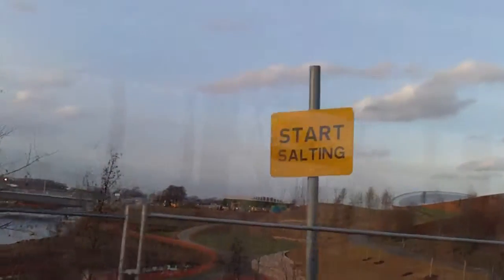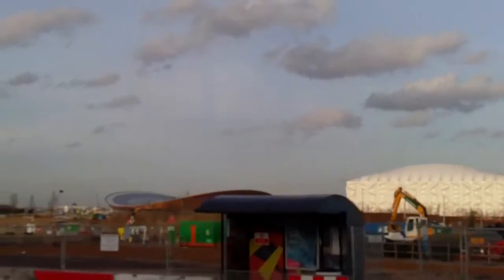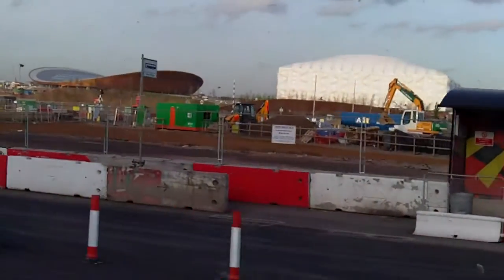At some point we debated whether to bring them back before, which was our first finished utility building, which got onto the long list for the Stirling Prize.